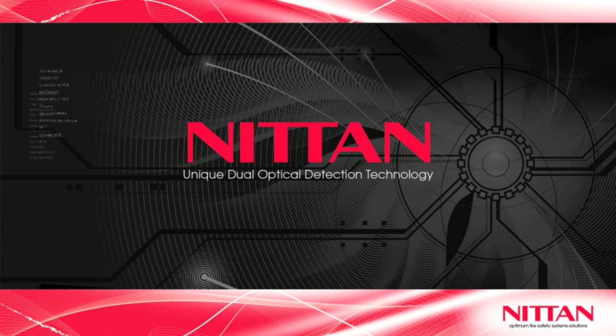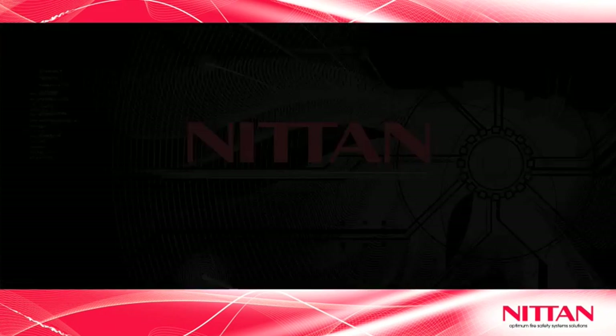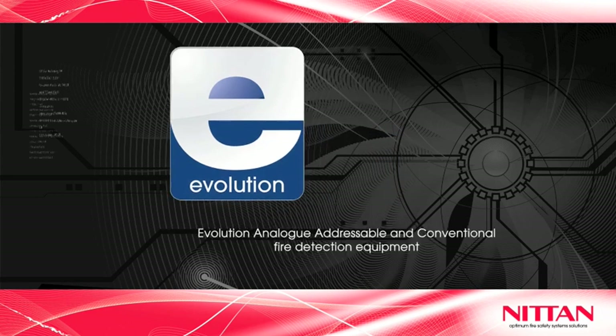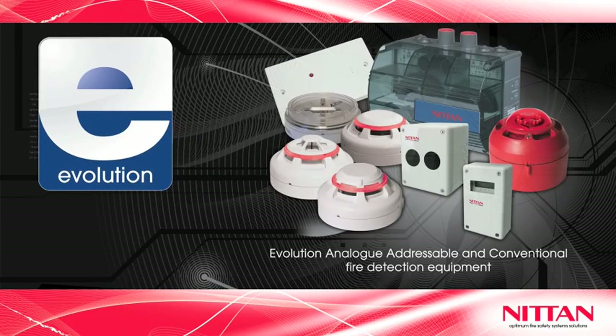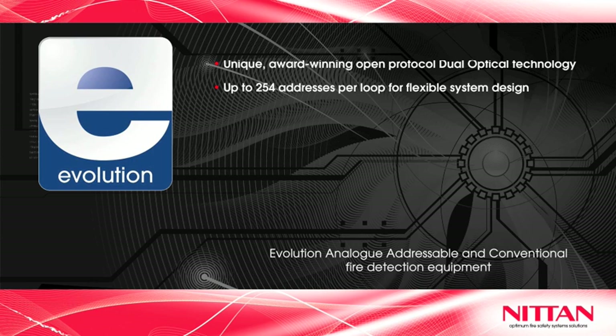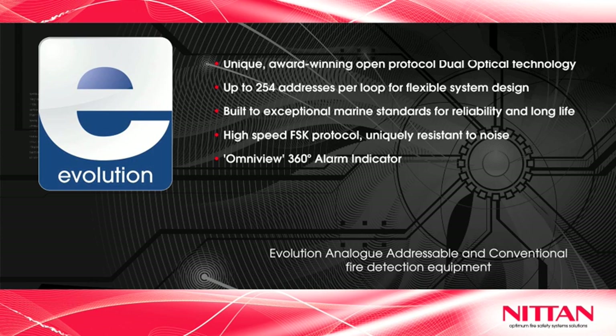The NITAN Group has been at the forefront of the international fire protection industry for nearly 50 years. NITAN's Evolution Analog Addressable and Conventional Fire Detection Equipment is our premium range. At the heart of this first class brand are a number of unique features that deliver the quality and reliability customers have come to expect.